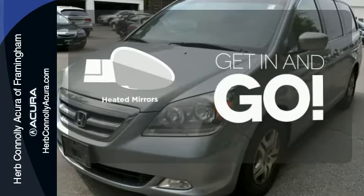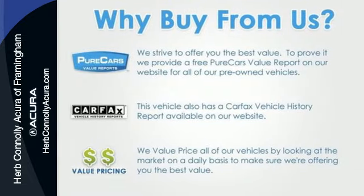This Odyssey may be a van, but it drives and handles like a car — make that a dream. Drive it today and see it for yourself.